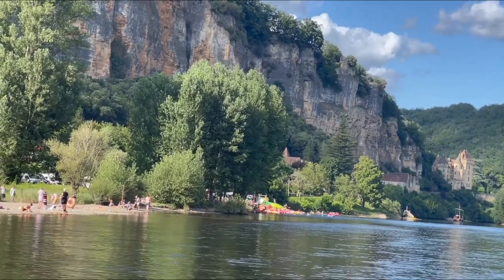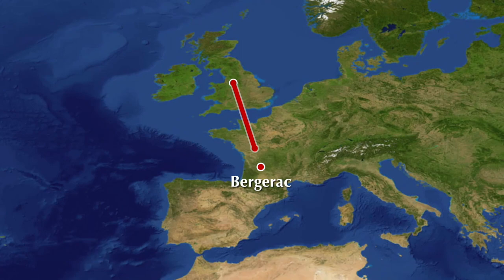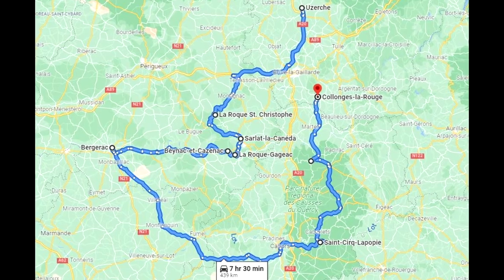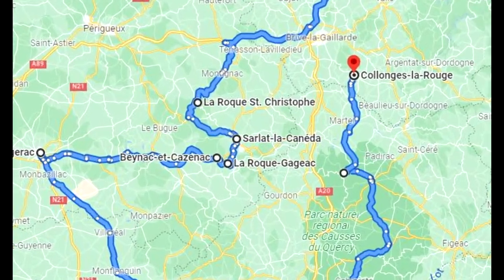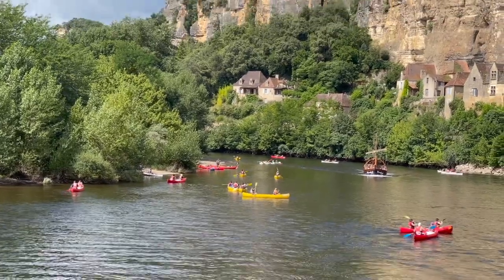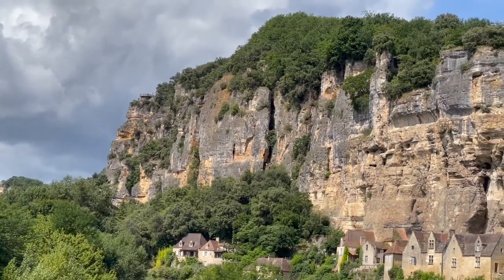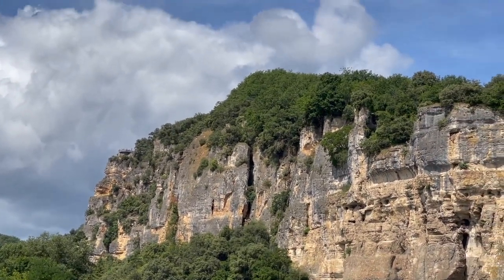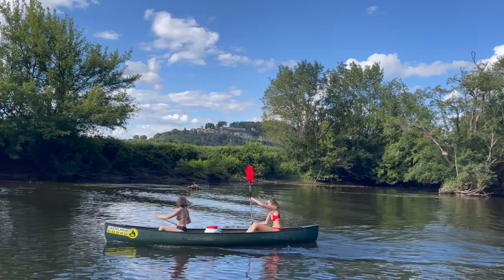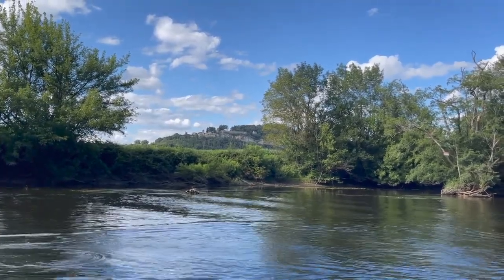The Dordogne is an area of southern France that unsurprisingly surrounds the Dordogne River. This is rustic and rural France at its finest and is an area adored by Brits — so much so that the French often joke that only the Brits actually go there. Which wasn't true, because there were plenty of French enjoying a staycation there, as the shallow and slow-flowing river is perfect for hopping in a canoe and floating downstream.